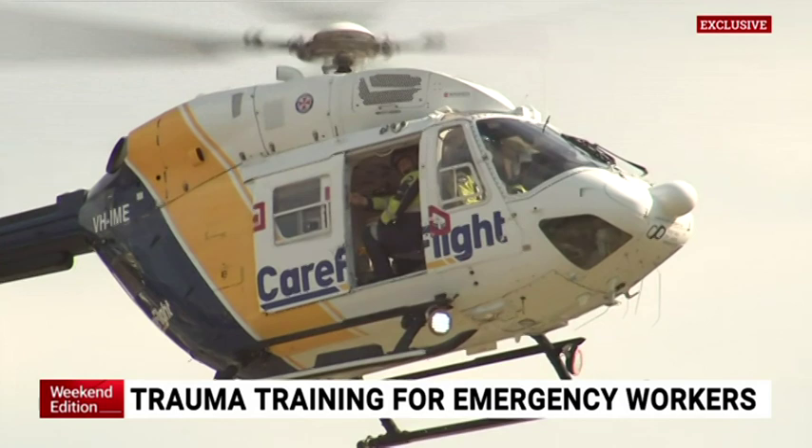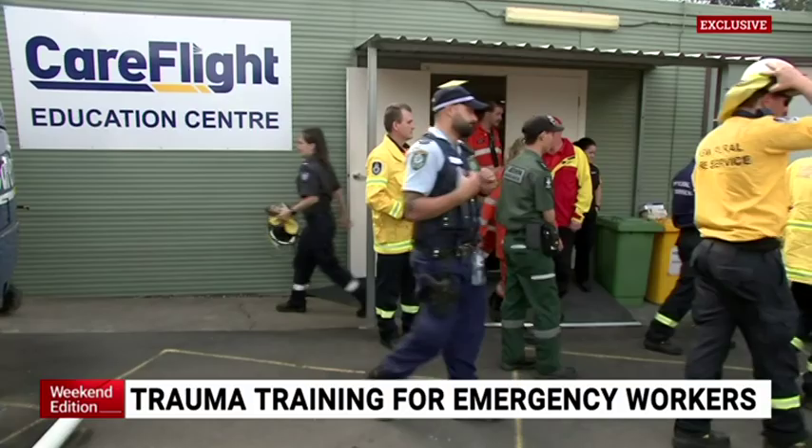They can launch in four minutes and then, depending on the flight time, importantly they're getting to all of these complex cases within an average of about 18 minutes around the Sydney Basin. For first responders, thinking fast and acting quickly is vital to a patient's survival.